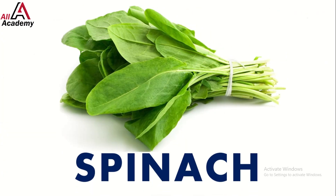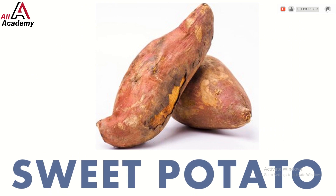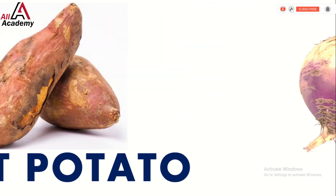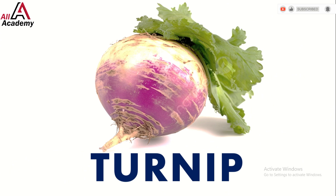Spinach is packed with iron, just like Popeye loves! Here comes the sweet potato — sweet potatoes aren't just any potatoes, they're colorful, delicious, and good for health. Say hi to turnip — turnips are round and kind of look like little white or purple balls.